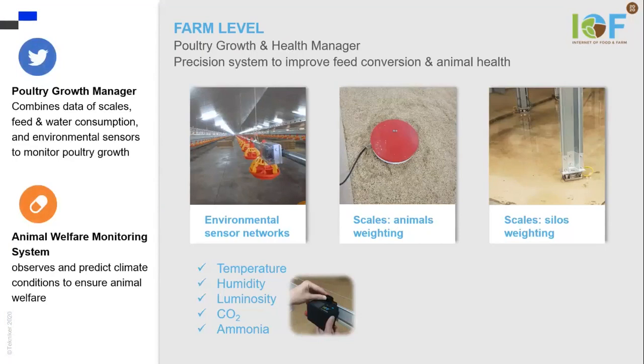humidity, luminosity, CO2, and ammonia. And we also have scales for animal weighing and feeder weighing to check the quantity that the animals are eating.